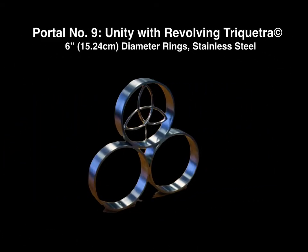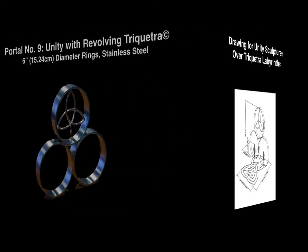This is Portal No. 9, Unity with Revolving Triquetra. It's made of stainless steel, and the triquetra revolves with the force of the wind. I designed this as an entry to a competition in Ireland for a complex of residences. I intended it to be installed over a triquetra labyrinth so that when they walked the labyrinth, the path would take them through the sculpture. Here's a drawing of it.